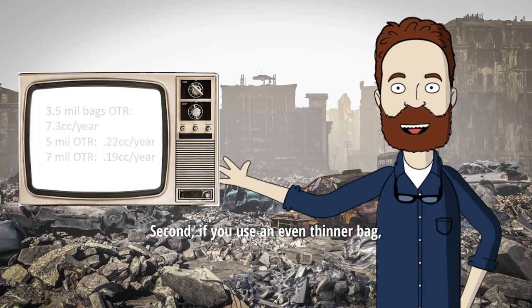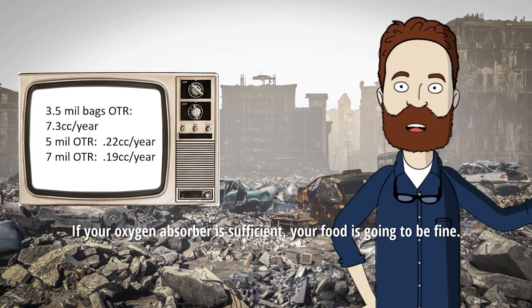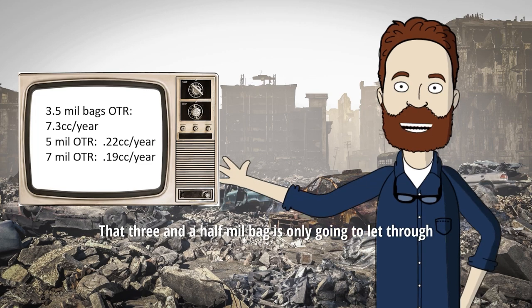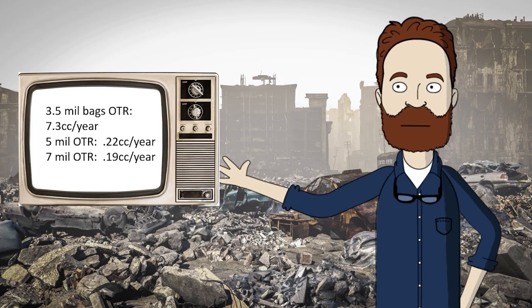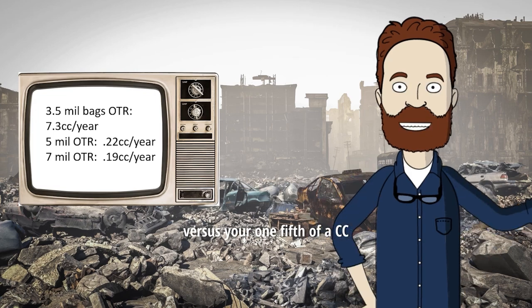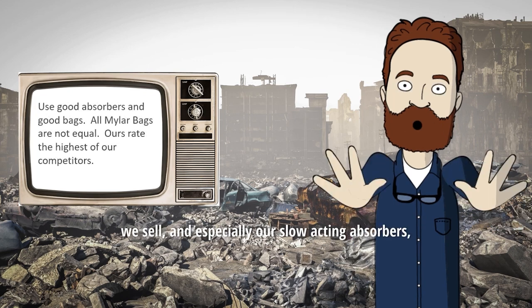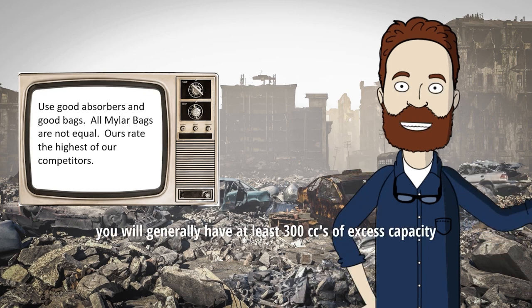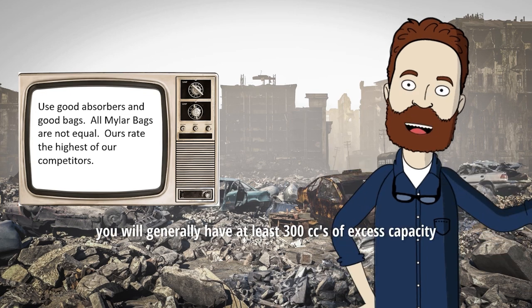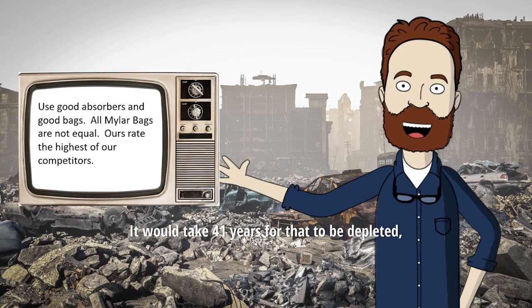Second, if you use an even thinner bag, say a 3.5ml bag, if your oxygen absorber is sufficient, your food is going to be fine. That 3.5ml bag is only going to let through 7.3 cc's of oxygen per year, versus your 1/5 of a cc per year for your 5 or 7ml bag. If you are using any of the oxygen absorbers we sell, and especially our slow-acting absorbers, you will generally have at least 300 cc's of excess capacity after you finish packing your food. It would take 41 years for that to be depleted, even with just a 3.5ml bag.